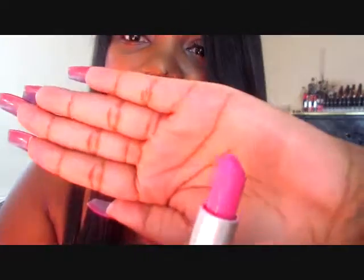My final one is Candy Yum Yum, and it's a matte finish. I know a lot of people have this color. With me it's like a love-hate relationship — I'm not sure if I like it, but I can wear it. This is how it looks. The only reason I bought this color is because when I went to MAC, a makeup artist actually convinced me to get it.